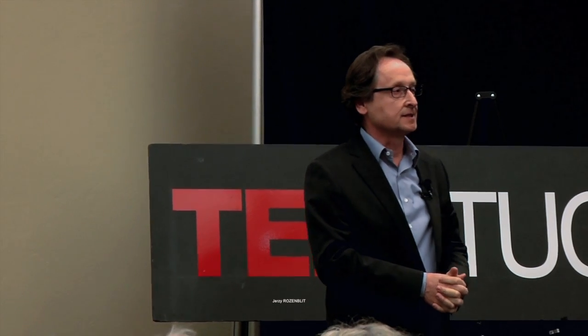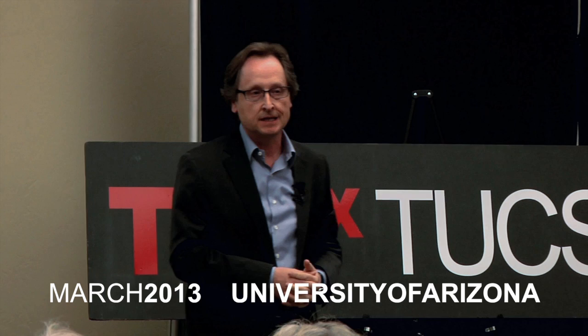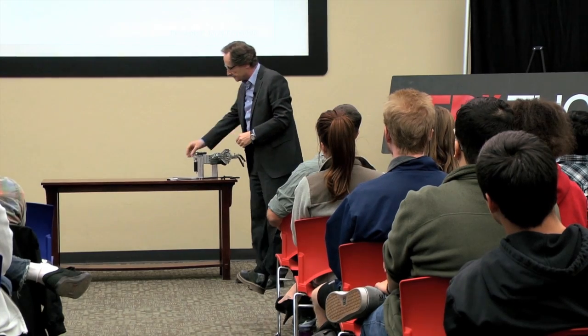Thank you very much, Louis, and thank you to the organizers for a wonderful opportunity to share our passion for applying technology in medicine, and hopefully, as the title of my talk states, enhancing patient safety through engineering technologies.